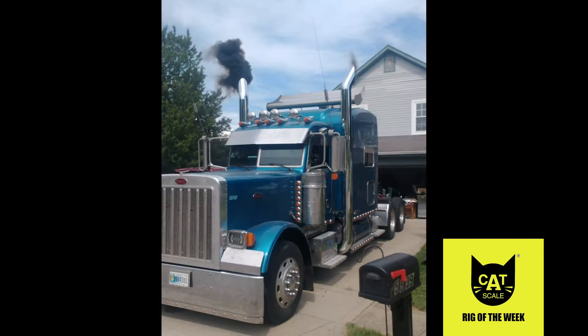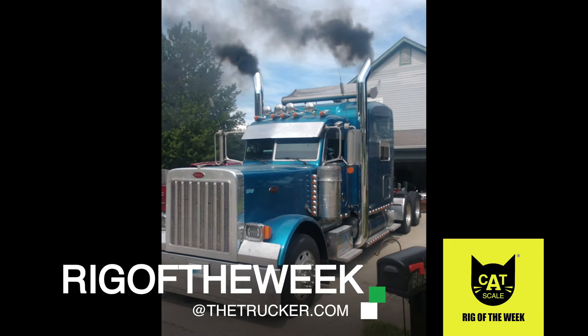Do you use the Catscale app and have a rig you'd like us to feature as the Catscale Rig of the Week? Send photos to RigoftheWeek at TheTrucker.com.